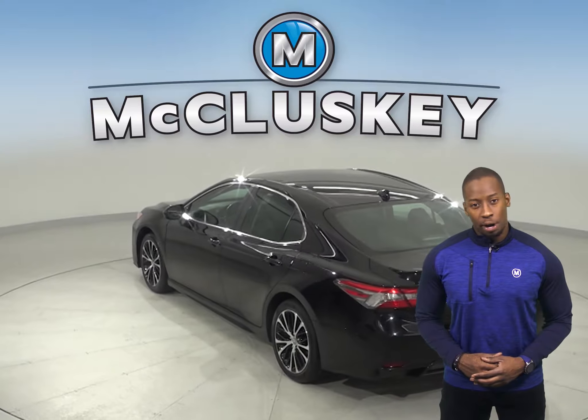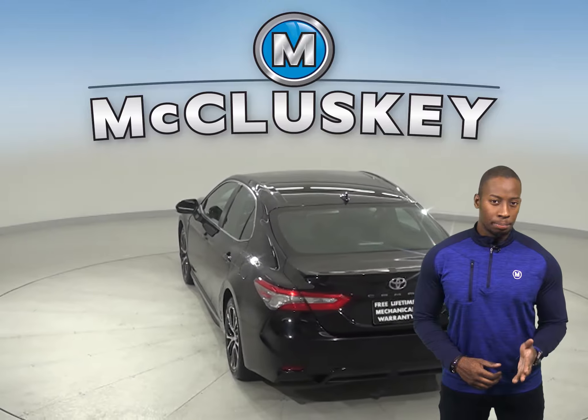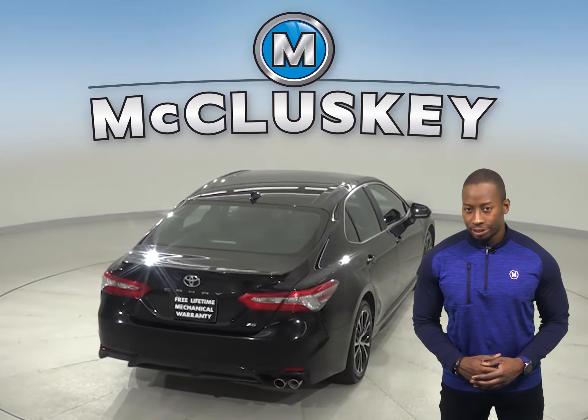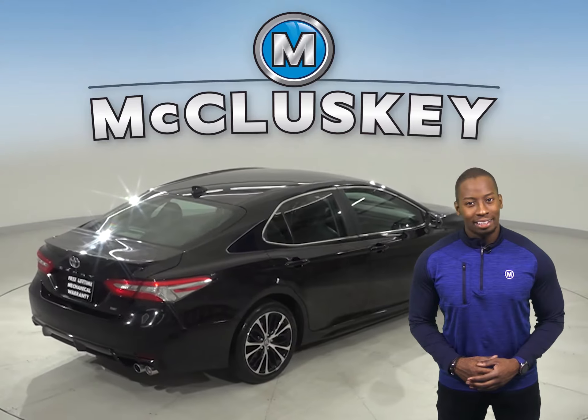There is a rear view camera so parking and reversing will be simple and safe. Safety wise, this Camry has a blind spot monitor system, heated mirrors and automatic headlights.